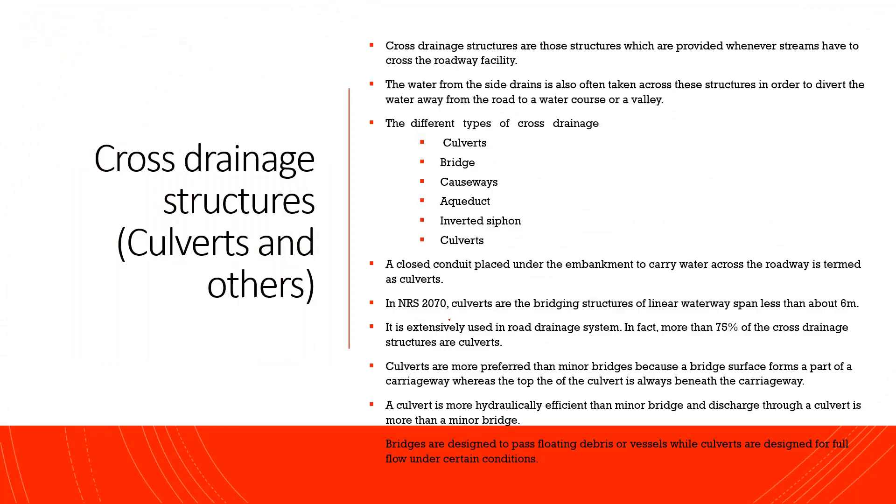The next topic is cross drainage structures — culverts and others. You can provide cross drainage structures to allow roadway facility. Cross drainage structures are provided while culverts are designed for full flow under certain conditions.